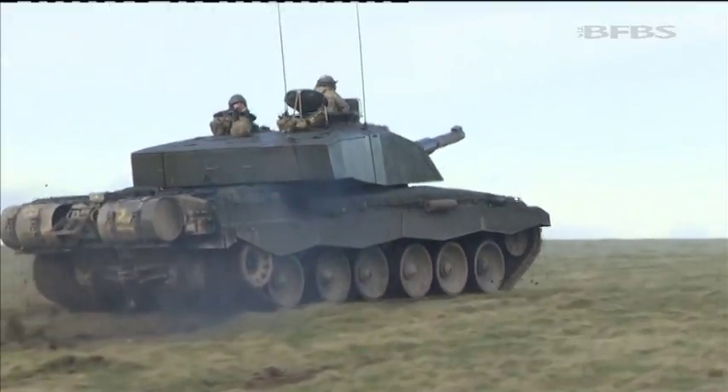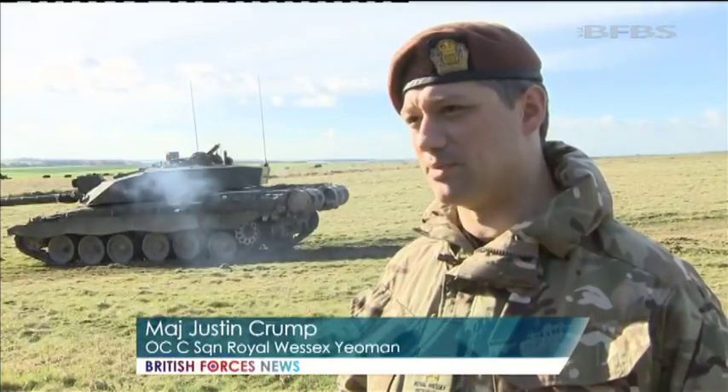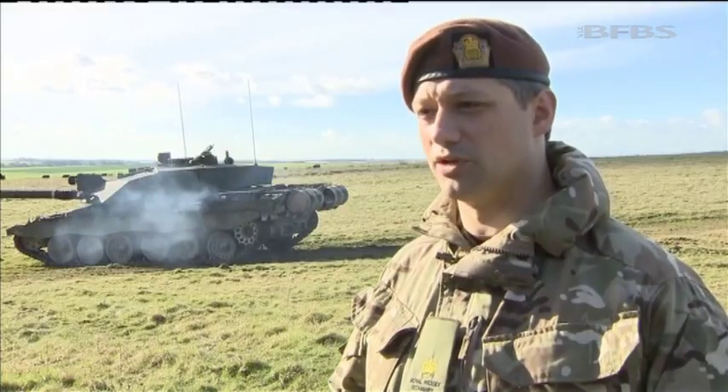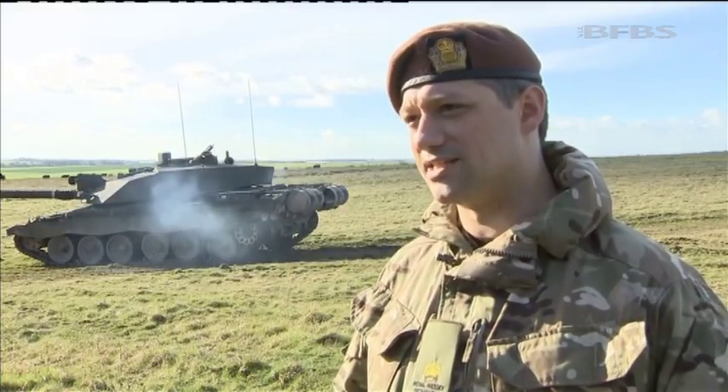The regiment's had a responsibility for training Challenger 2 individual replacements for several years. But the real change now is actually providing full crews, teams and groups of up to four tanks from each squadron to support the regular army. So we're going to keep building on what you see here today.